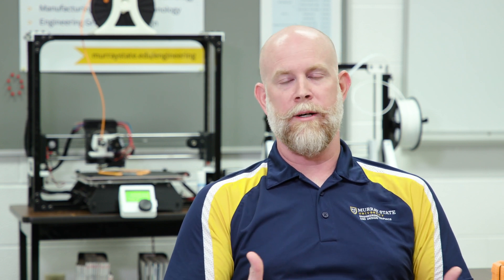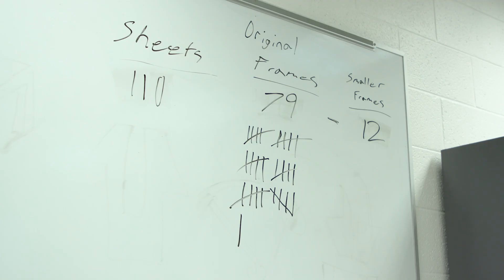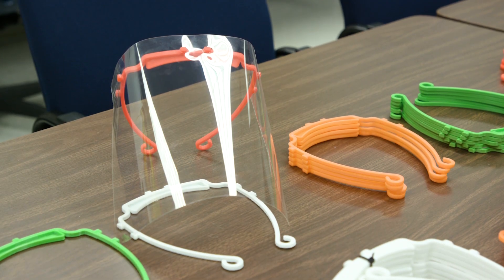The art department has been printing visors, the makerspace in the library has been printing visors, and local people in the community have said 'I've got a printer, what can I do to help?' We're working with not only the Murray Calloway County Hospital but also primary care and Fast Pace, and anyone else that needs these visors — we're happy to support them.